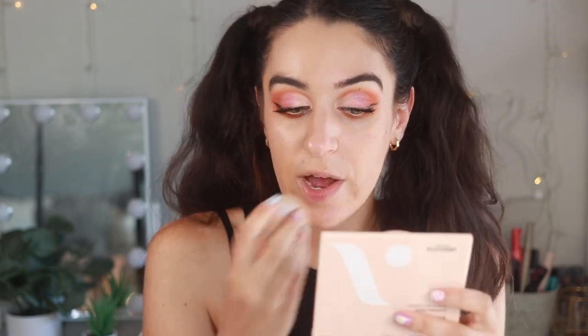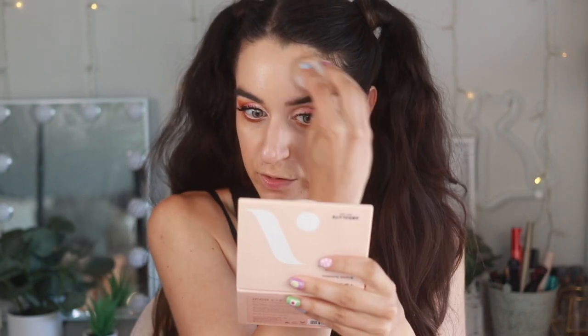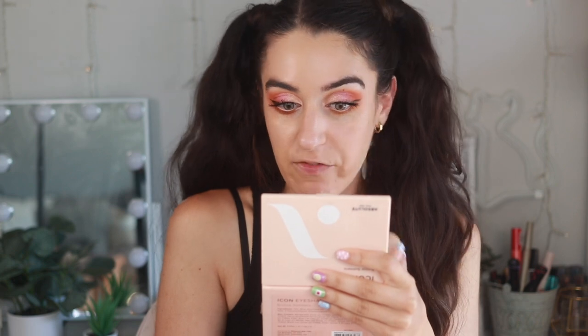I actually saw something really cool on TikTok called Frownies — these little patches invented ages ago. You put them on overnight and with daily wear they're supposed to help smooth out fine lines. I'll link them — I think they're on Amazon and very affordable. Interesting thing: my skin actually looks more matte with the sponge, which is usually the opposite. Stick foundations are usually so hard to blend, but this one is more emollient so it glides easier and makes it easier to blend out.